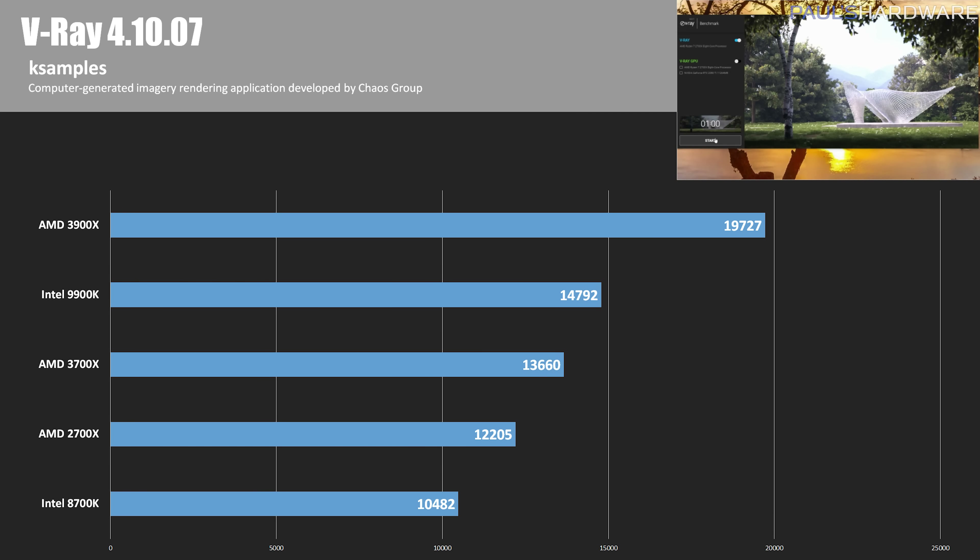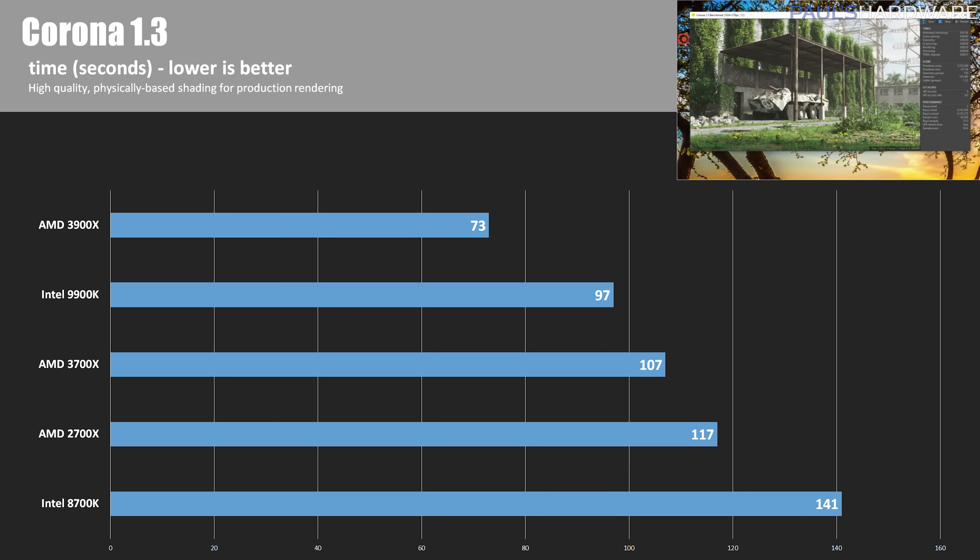Next is V-Ray version 4.10.07, a ray tracing suite that outputs a result in kilo-samples. The 3900X scored 19,727, while the 8700K scored 10,400 and the 2700X 12,205. The 3900X was over 30% faster than the 3700X and about 25% faster than the 9900K. Our final CPU benchmark is Corona 1.3, measuring time in seconds — lower is better. The 3900X finished in 73 seconds compared to the 9900K's 97 seconds, which is about 33% slower.